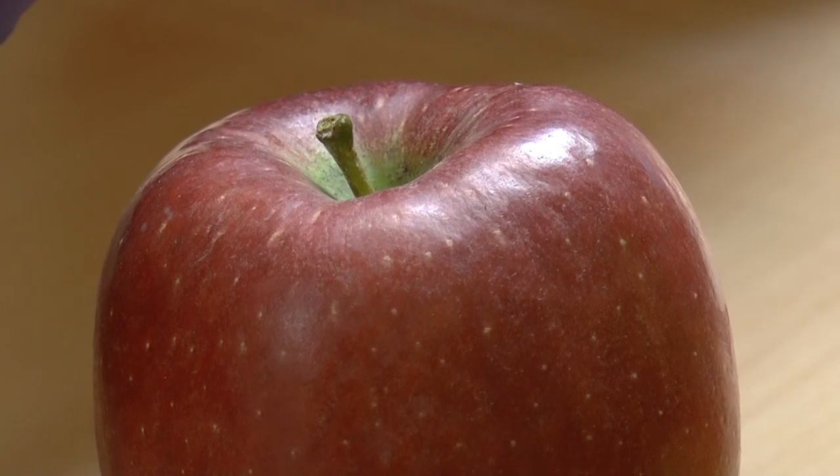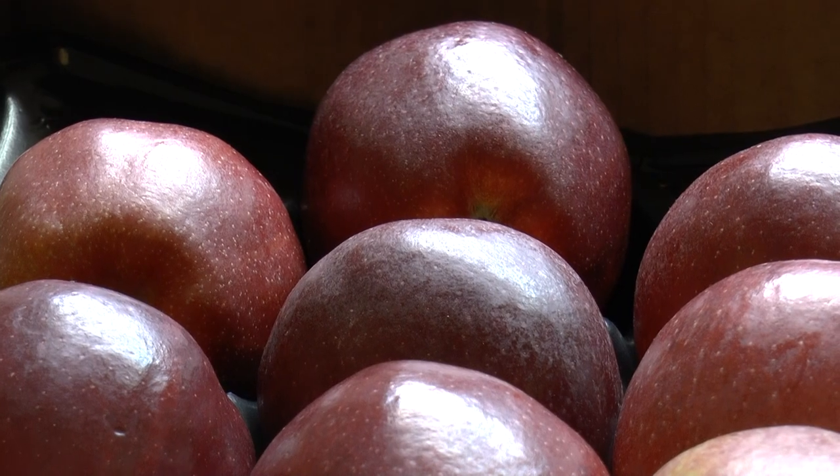Then thereafter we had the best season ever for Braeburn, but all the energy went into this apple — so it came from this, to this — and now we have 100ml apples, which is well out of spec for the supermarkets.